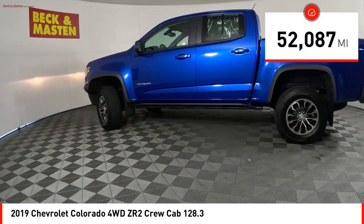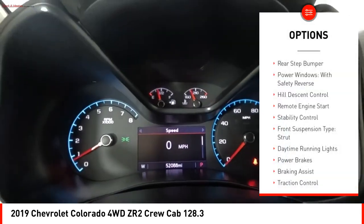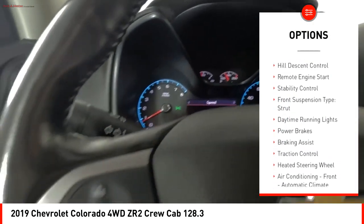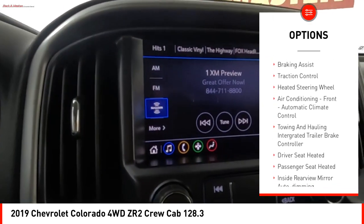This vehicle has less than 55,000 miles. Here are some of this vehicle's great options: rear step bumper, power windows with safety reverse, hill descent control, remote engine start, stability control.